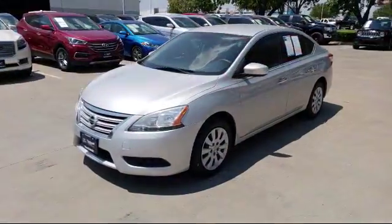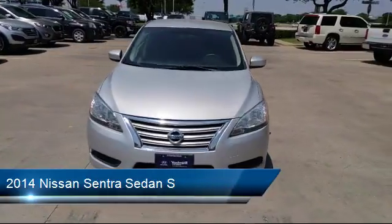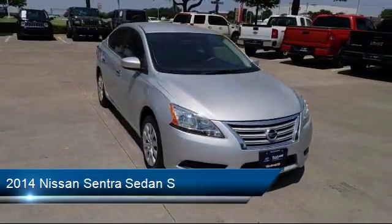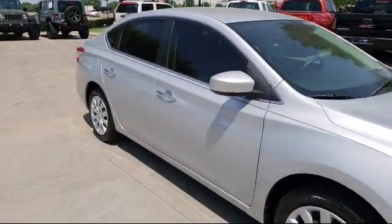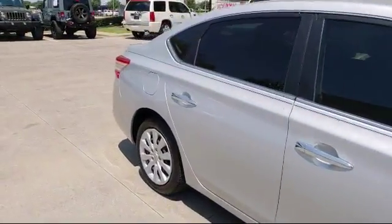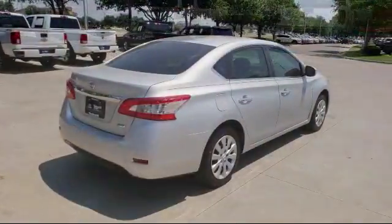It comes equipped with Keyless Entry, Air Conditioning, Traction Control, Power Windows, Side Airbags, CD Player, Anti-Lock Braking, Telescoping Steering Wheel, Tilt Steering Wheel, Cloth Seating, and has less than 70,000 miles on the odometer.